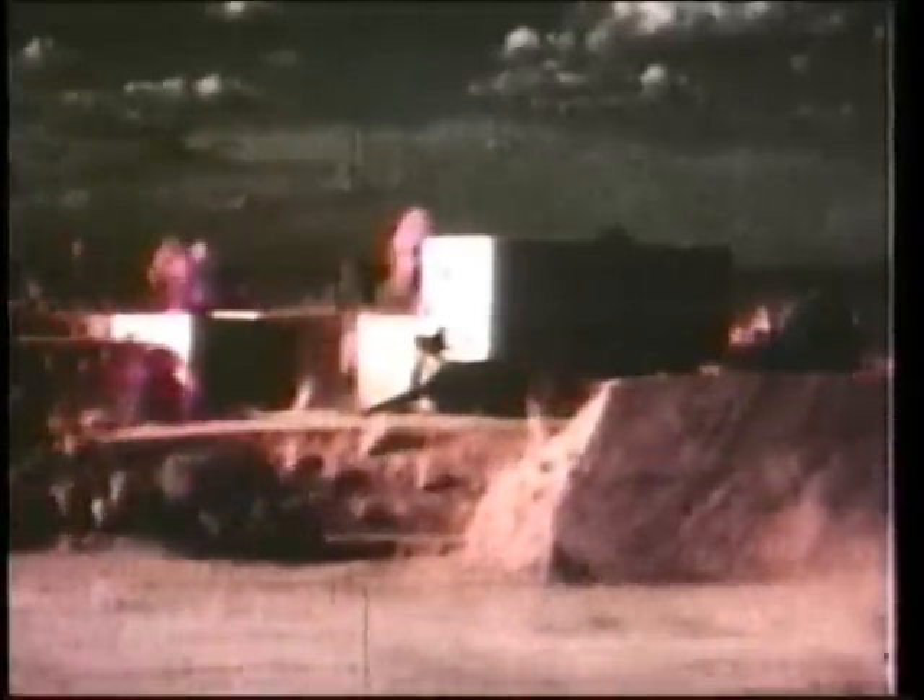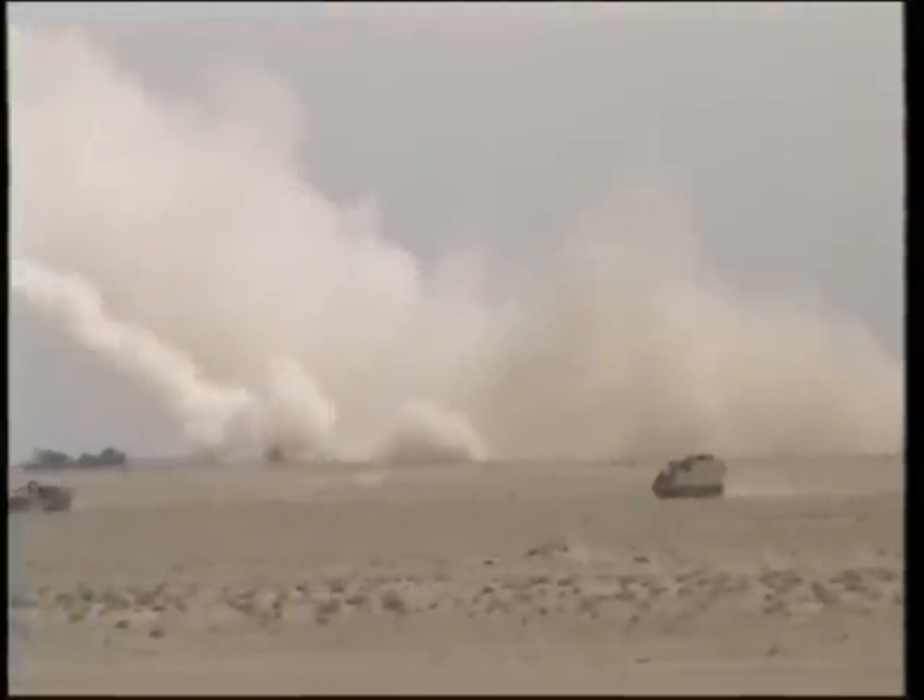The MLRS would primarily be used in a counter-fire role — that is, shooting against enemy artillery — or against any large area target requiring a high volume of fire in a very short period of time. As we see in this test footage, the small submunitions blanket a wide area. The MLRS proved very successful in countering the threat of the more numerous Iraqi artillery force.